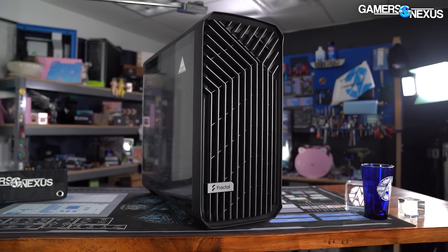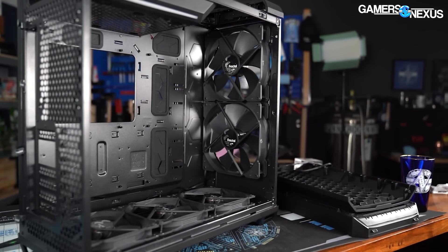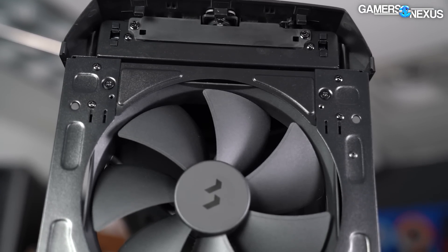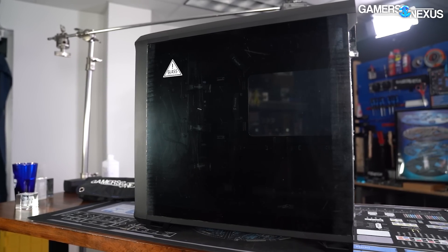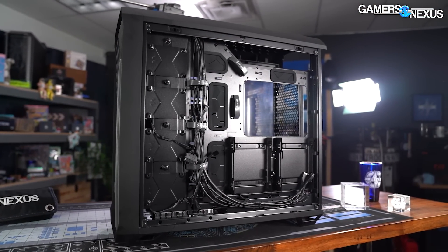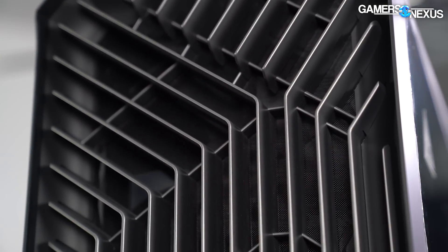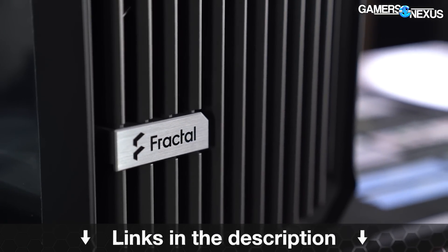This video is brought to you by the Fractal Torrent high airflow case. The Fractal Torrent is one of the best air cooling performers we've tested, largely thanks to its included 180 by 38 millimeter fans. The Torrent is spacious and easy to work in, with a heavy focus on function. The case uses a unique front panel to add some flair without a major impact to performance. You can learn more at the link in the description below.